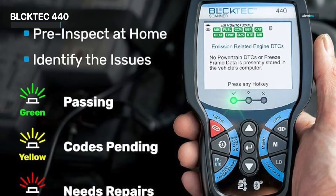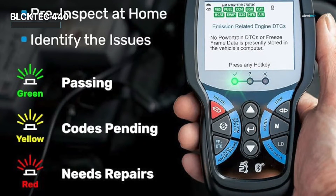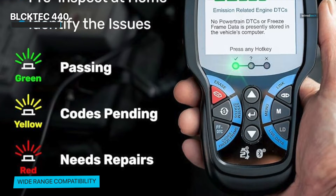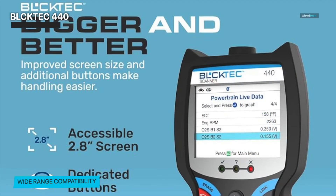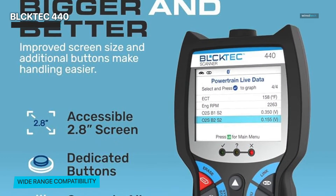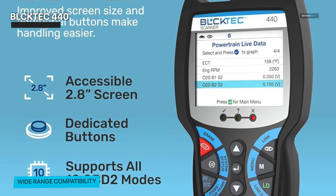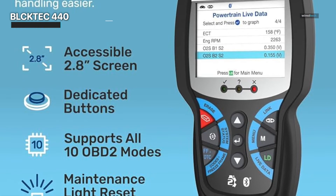What actually distinguishes the BlockTech 440 is its battery charging system test feature. This function allows you to easily examine the state of your vehicle's electrical system. No more speculating about whether your battery or alternator is creating issues. This scanner can provide you with clear, actionable information to keep your car running smoothly. Furthermore, the BlockTech 440 is backwards compatible with any OBD compliant vehicles made after 1996.